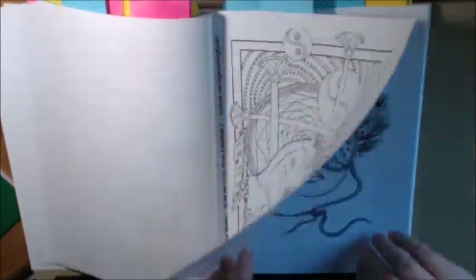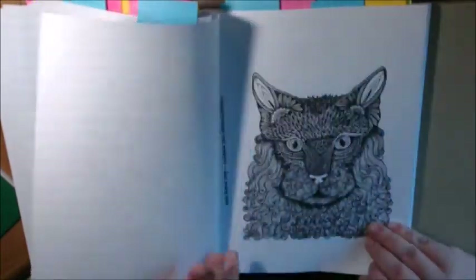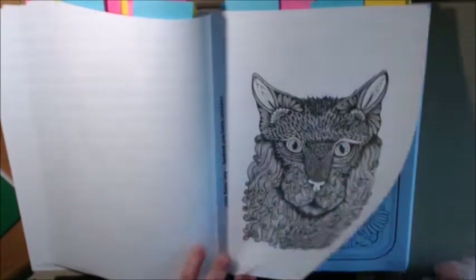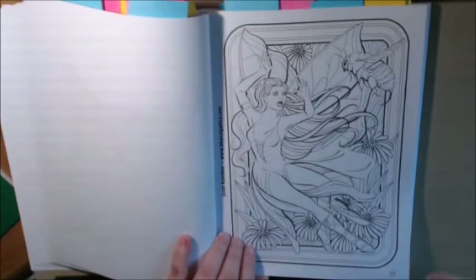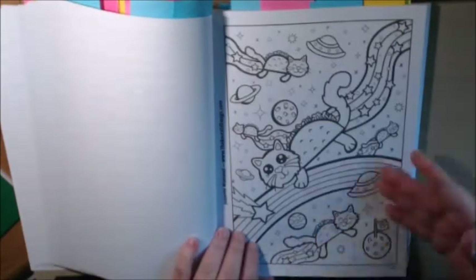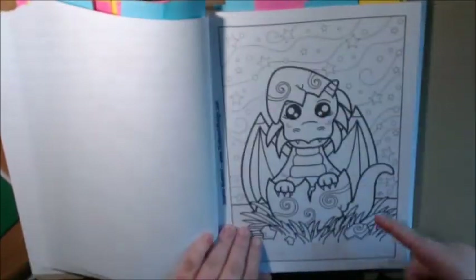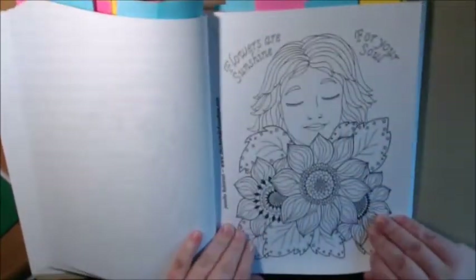A couple of unicorns. Mardi Gras mask. Strange cat. A fairy and a giant bumblebee. A little mermaid. Little kitty page — I wouldn't color this one, but I would give this to somebody with kids.